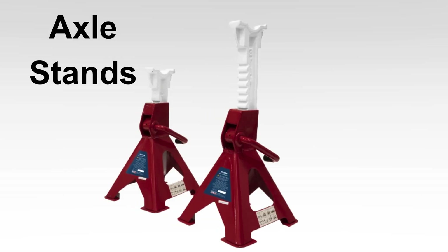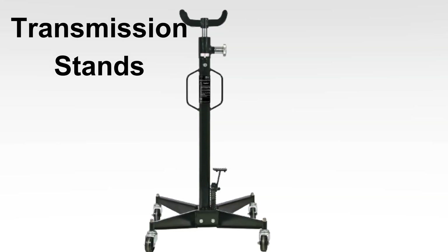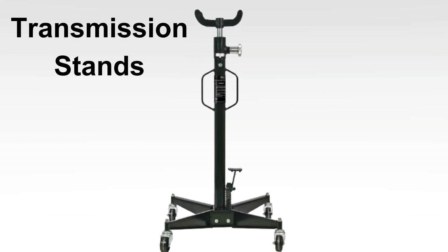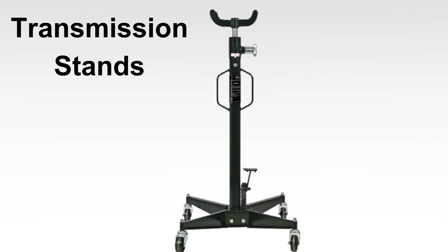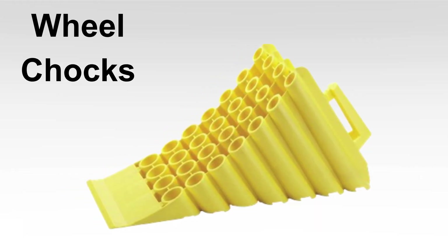Axle Stands provide essential support while working under vehicles lifted by jacks. Transmission Stands securely hold transmissions and engines during repairs. Wheel Chocks ensure safety by preventing vehicles from rolling when lifted.